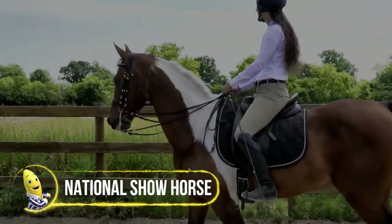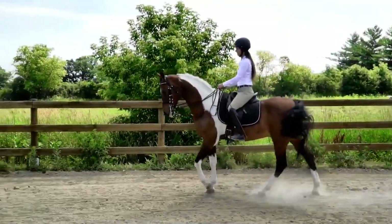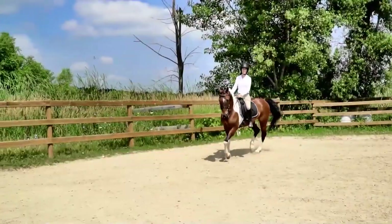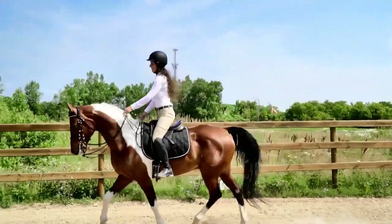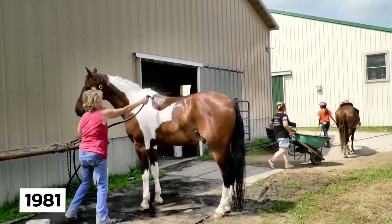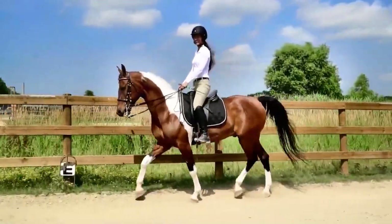The National Show Horse is known for its combination of beauty, stamina, agility, grace, charisma, and flowing athleticism, which results in its versatility. This versatility makes the breed particularly appealing as a show horse that every member of the family can become involved with. The breed's most noticeable feature is its long, swan-like, high-set, and upright neck, which adds to its elegance. It is a crossbreed between the Arabian Horse and the American Saddlebred, and it was officially recognized as a separate breed in 1981. It is now considered one of the most magnificent show horses in the world.